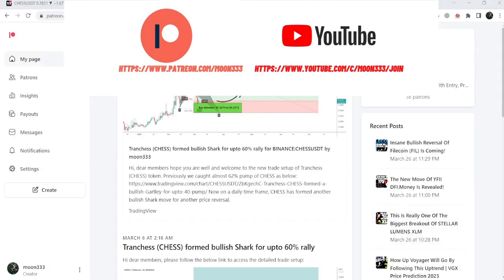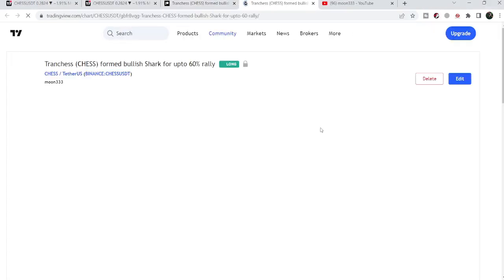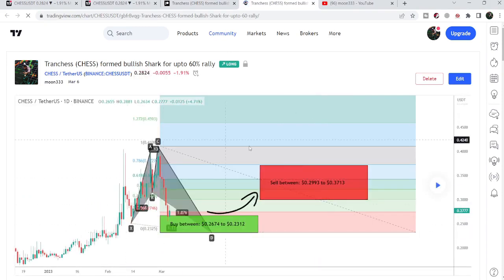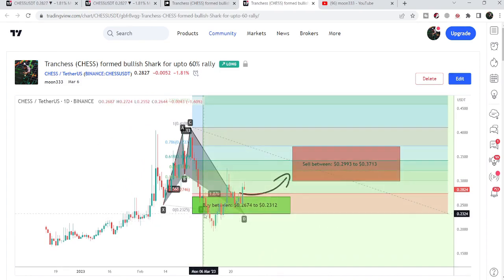Let me begin with my most recent trade signal for Tranchess. It was a harmonic bullish reversal shark pattern that Tranchess formed with the US dollar pair on a daily time frame chart. Playing through the chart, you can see that the price started a very nice reversal from this buying zone.